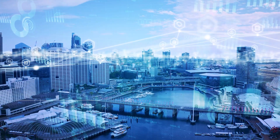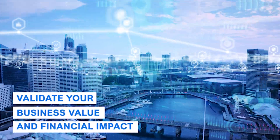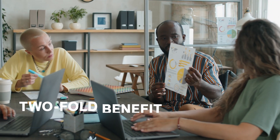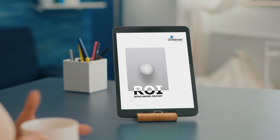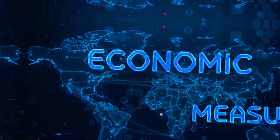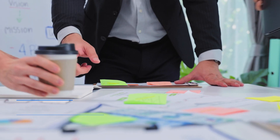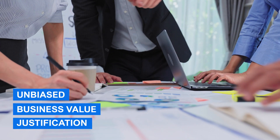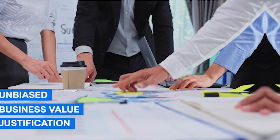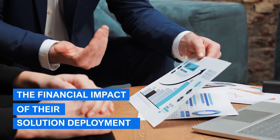Did you know that there's a way to validate your business value and financial impact of your technology investment? Are you aware of the two-fold benefit that an ROI analysis gives your organization? Quadrant Knowledge Solutions ROI Benchmark Report is here to assist you in highlighting the true value of your product and solution deployment. We take pride in delivering an unbiased business value justification that helps technology end users build an analysis for their own decisions, as well as technology providers showcase the financial impact of their solution deployment.